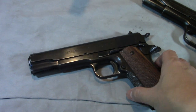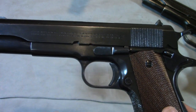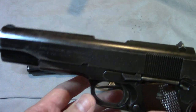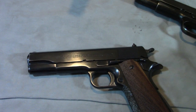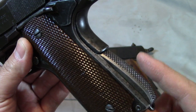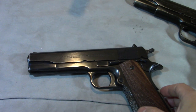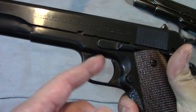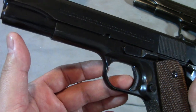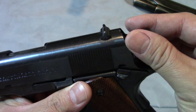This is neat because during this time period, this is right as they turned and made the A1 configuration. The military started to go through changes — they started to shorten the trigger, put the scalloping on the frame, and arched the mainspring housing. Notice the Colts had the checkering on the mainspring housing. Anything they did to the military guns, the commercial market got too. This one is even earlier — it's got the short trigger, it's milled and checkered, and you've got the arched mainspring housing which is also checkered.